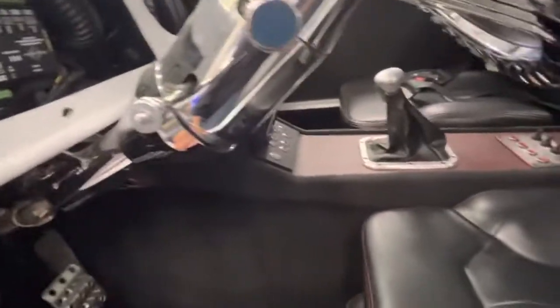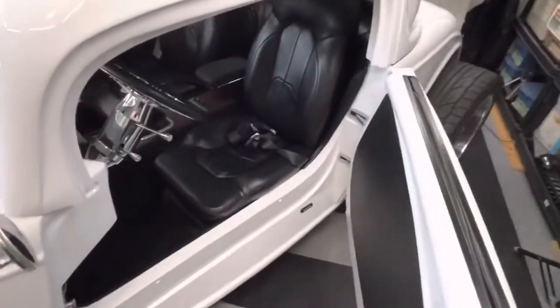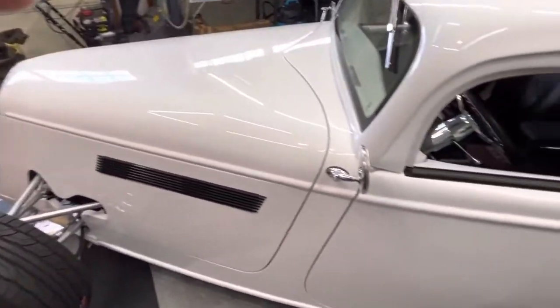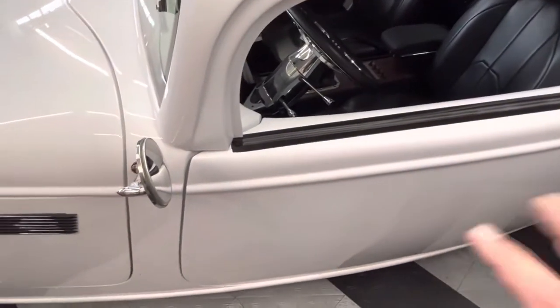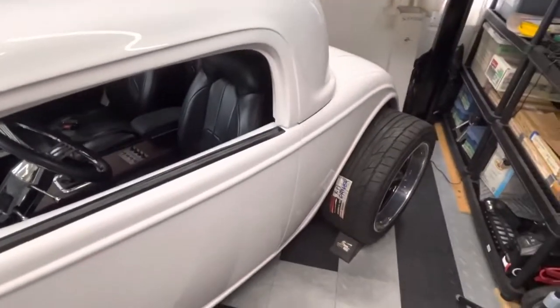I've got those plugs to fill in, the headliner to put on, a few things to button up on the interior, and bolt down those switch panels — pretty much she's done for that. Then the hood release got put in and mounted into the inner rocker panel on this side where the trunk release would normally be. The hood release is there because the trunk release is in a different place at the back of the car.